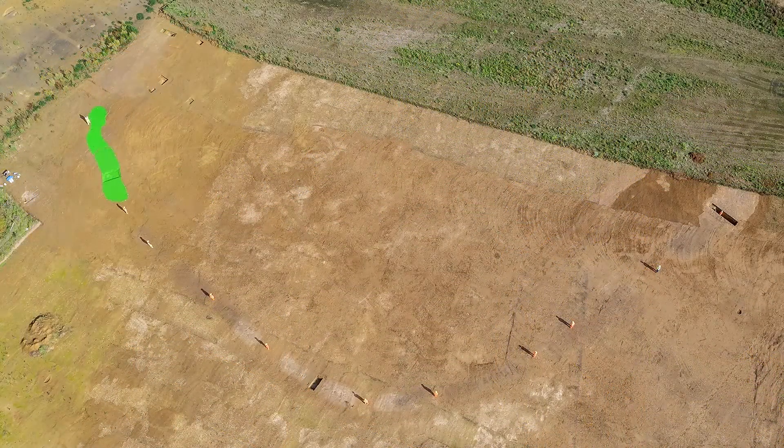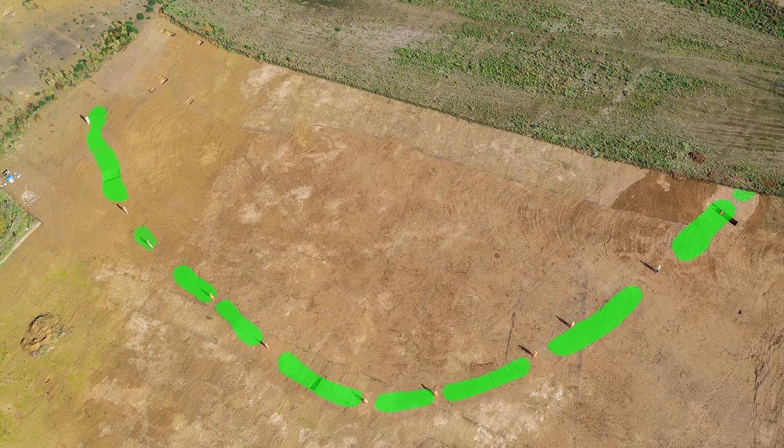Causeway enclosures are one of the earliest known acts of monument building in Britain and are defined by encircling bank and ditch segments with gap entrances. Around 80 monuments have been identified across Britain and others are known from the continent.